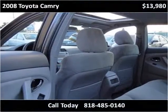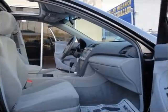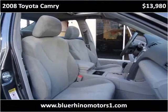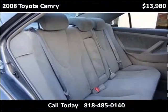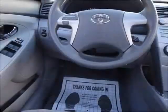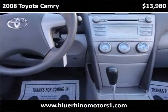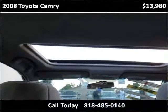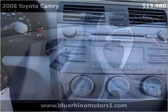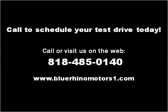Thank you. Please visit our website at bluerhinomotors1.com.